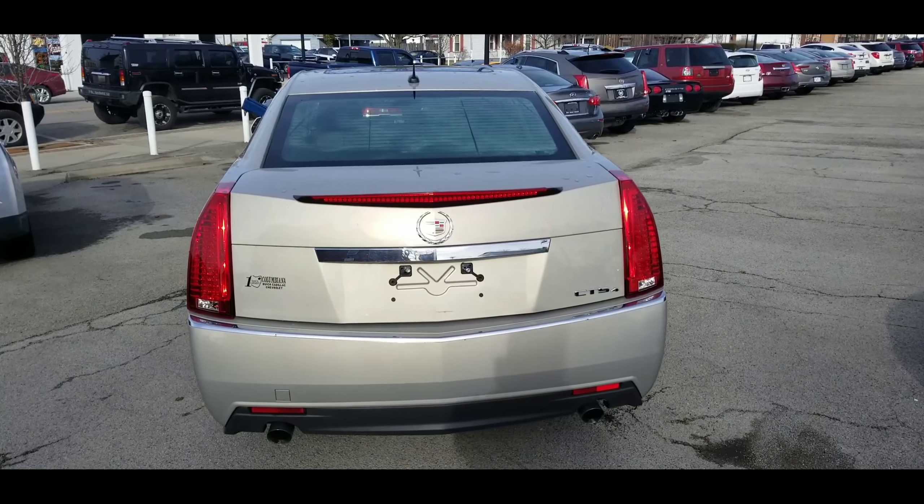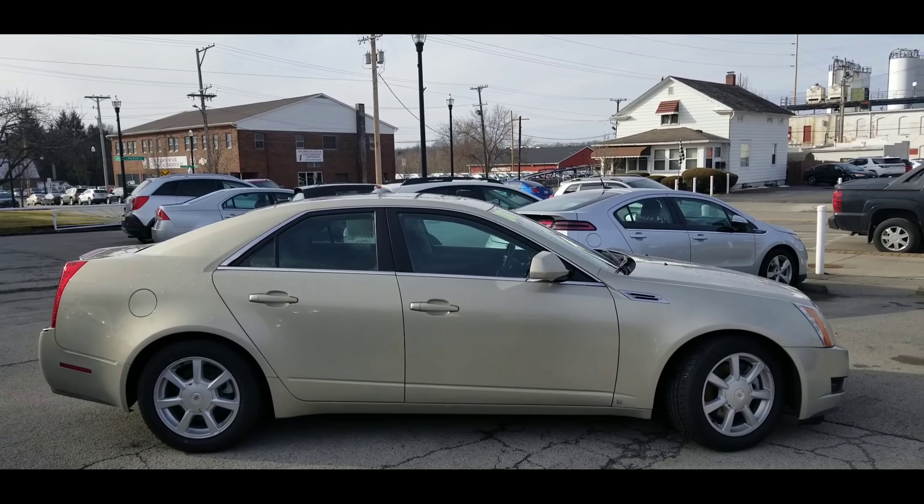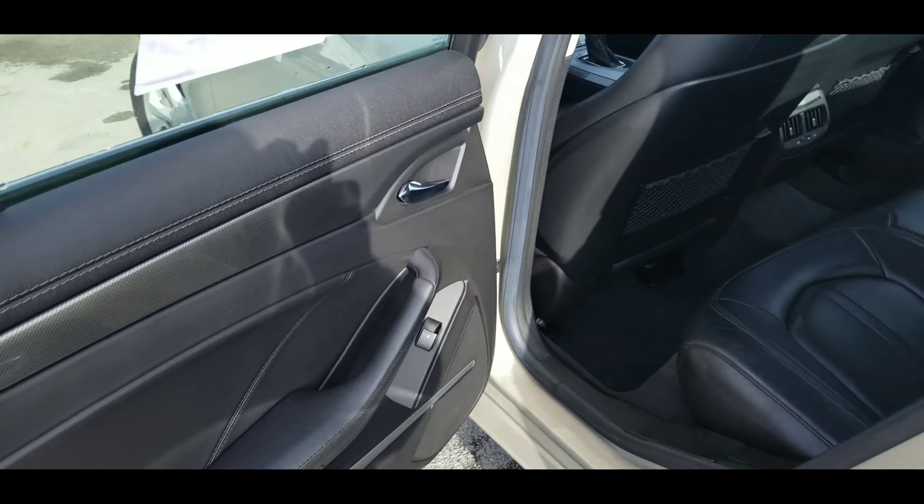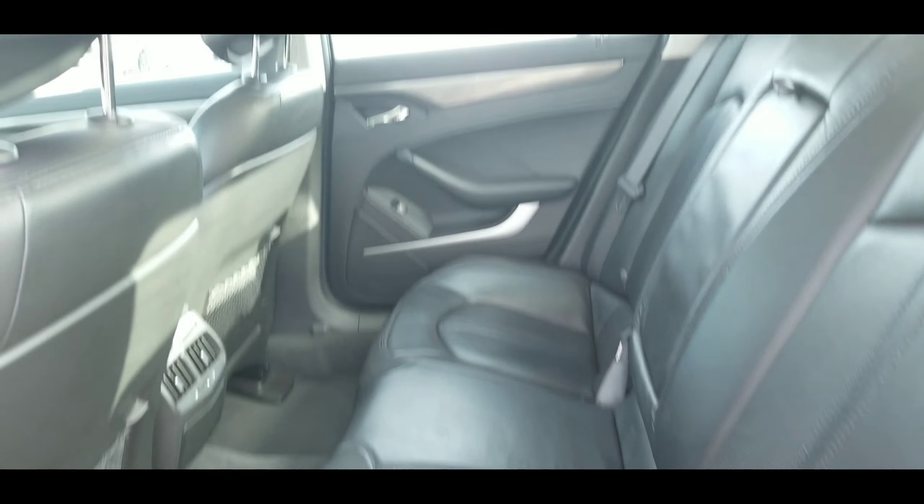And let's take a look at the passenger side — one last look before we take this show on the inside. Here's a look into the back: very clean interior, very nice.